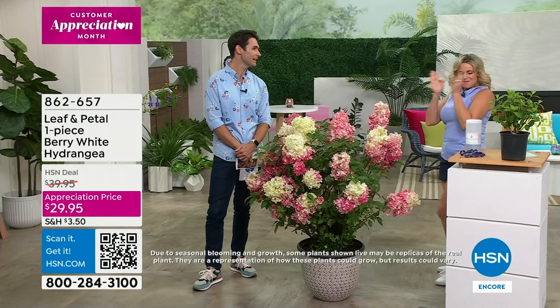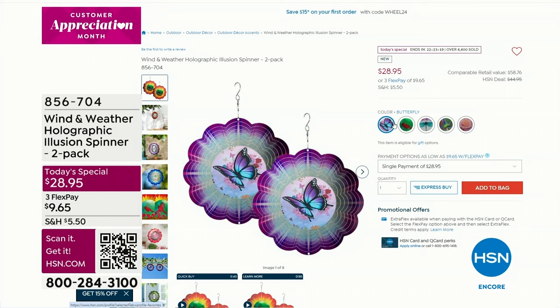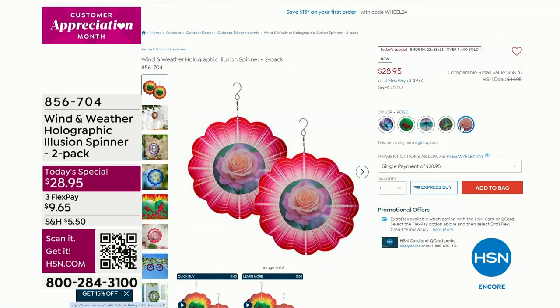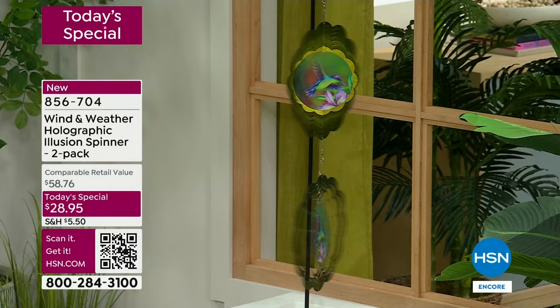Maybe you're somebody who doesn't plant a lot or doesn't have a lot of color in your yard — well this is gonna bring you color, depth, and movement. Already almost 4,500 of you have put in your order for the brand-new holographic illusion wind spinner. Maybe you're seeing this for the first time — look at the middle, see that holographic image. That one is the hummingbird — you can see the wings flapping, it looks like it's about to fly right off.